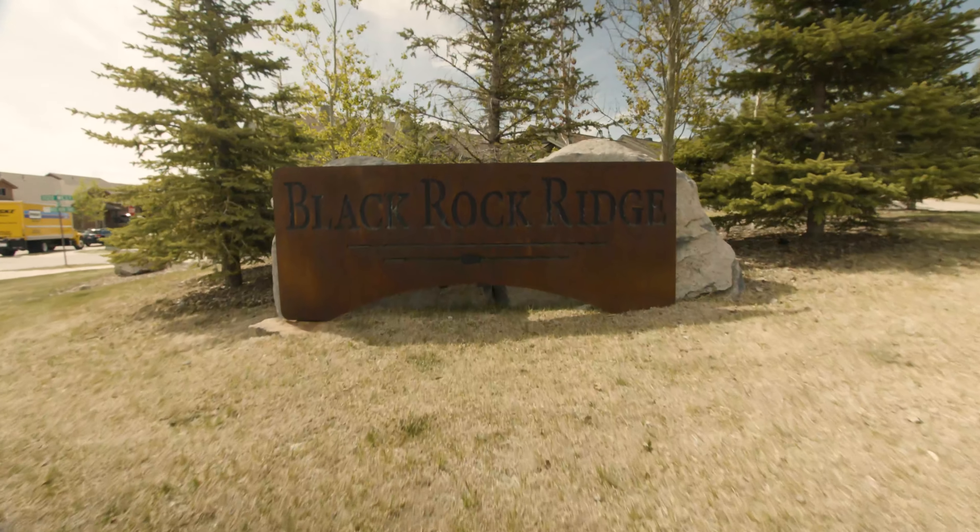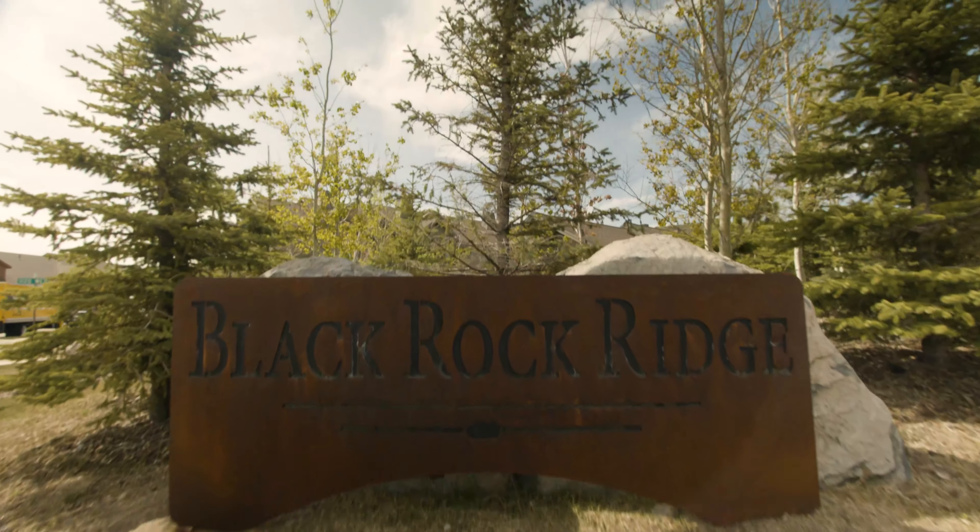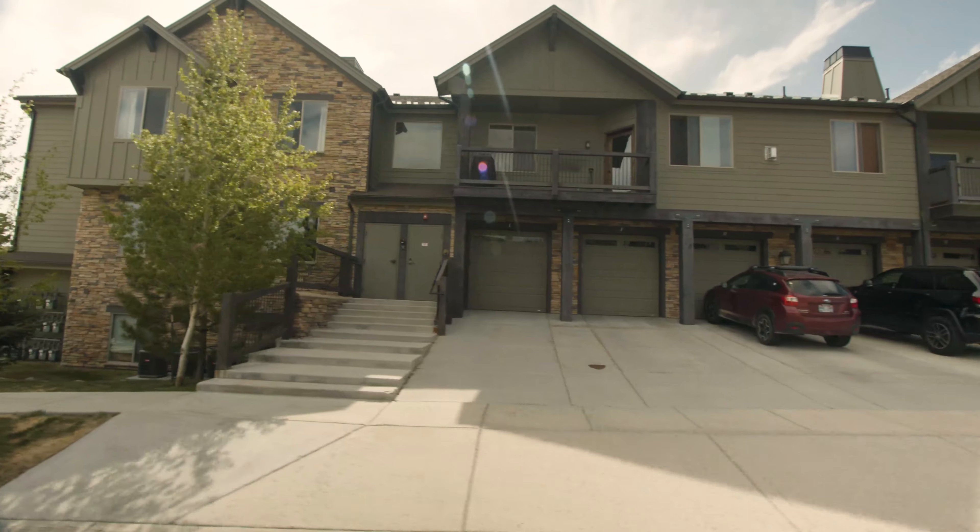Welcome to Black Rock Ridge, a lovely mountain home community just minutes from Park City's Main Street, golf courses, and ski resorts.